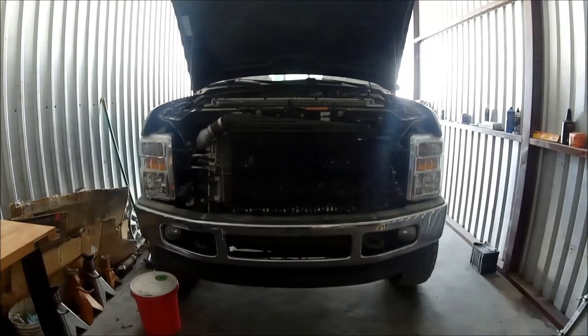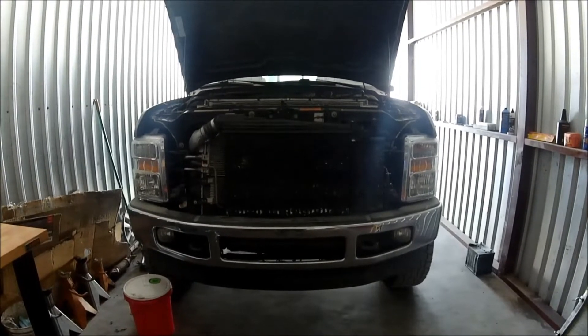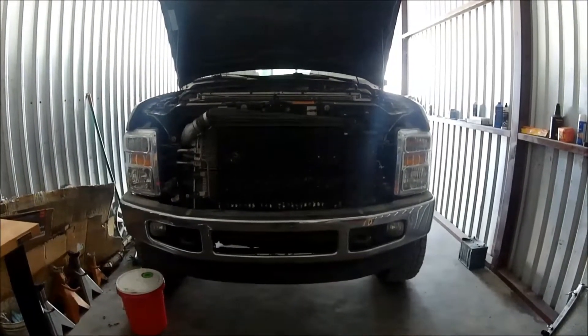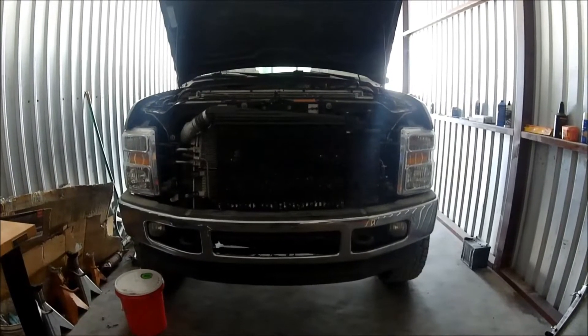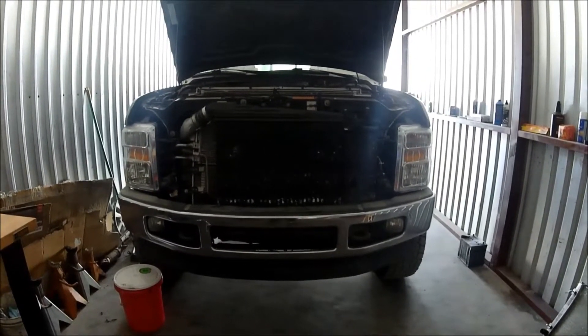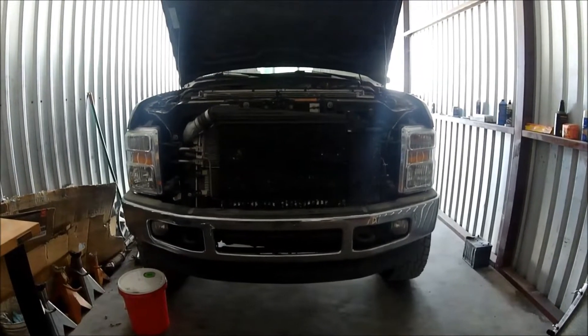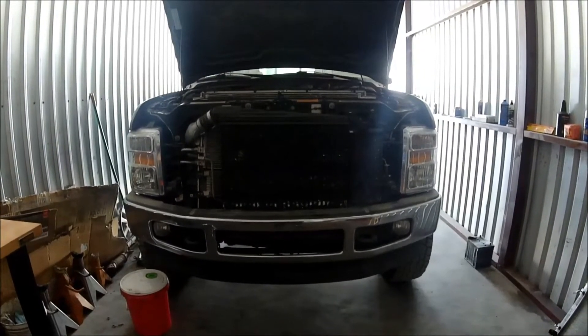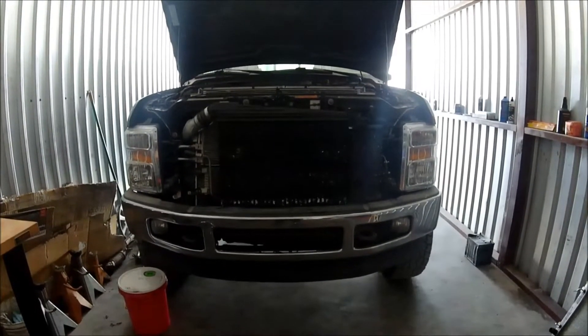Welcome back everybody — here's another installment on this F250, the 2010, the one I just put the engine in. Overall the truck runs really good, nothing wrong with it. It runs and drives really nice, got really good power. I think overall the engine turned out really good.